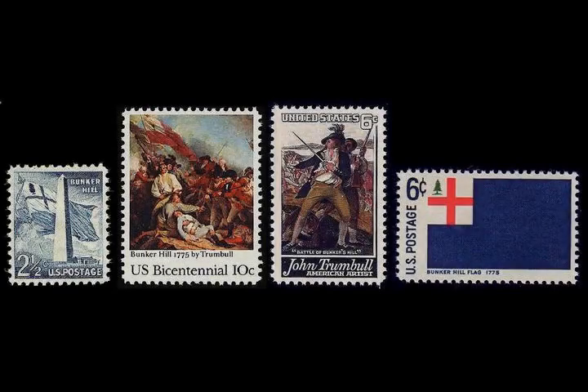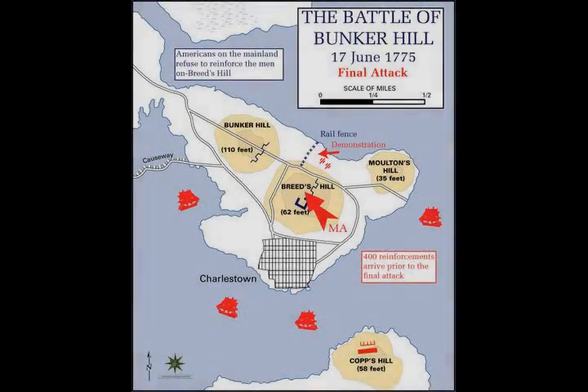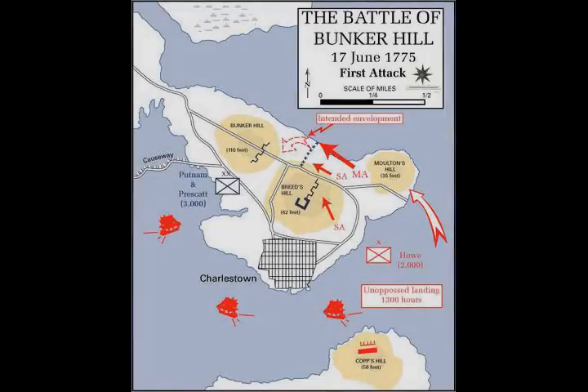Chapter 3, Prelude to Battle. Section 1: Fortification of Breed's Hill. On the night of June 16, Colonial Colonel William Prescott led about 1,200 men onto the peninsula in order to set up positions from which artillery fire could be directed into Boston. This force was made up of men from the regiments of Prescott, Putnam, James Fry, and Ebenezer Bridge.